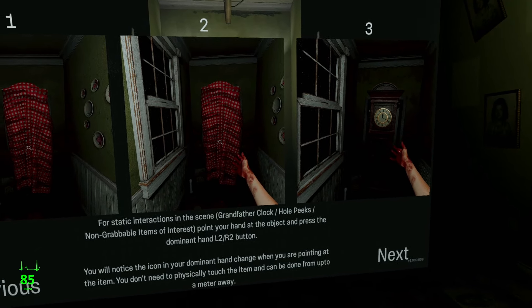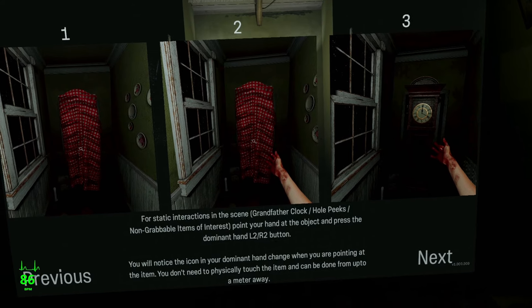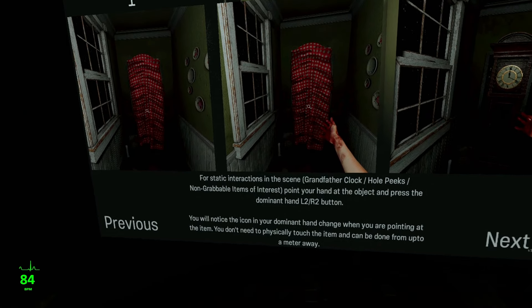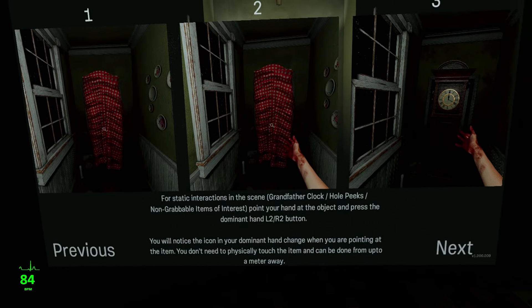I am playing on a PlayStation VR 2, and I'm wearing a heart rate monitor, and you can see that readout in the bottom left of the screen. Let's dig in.